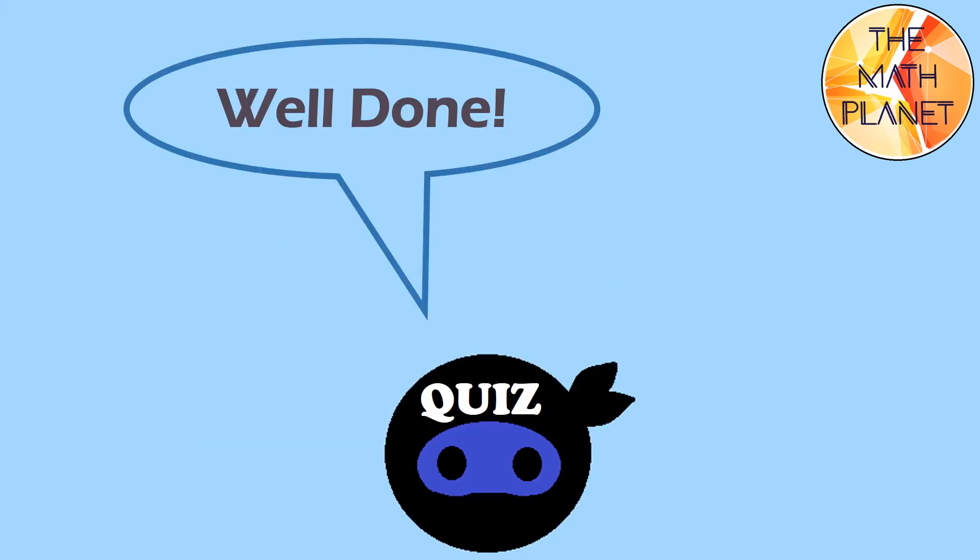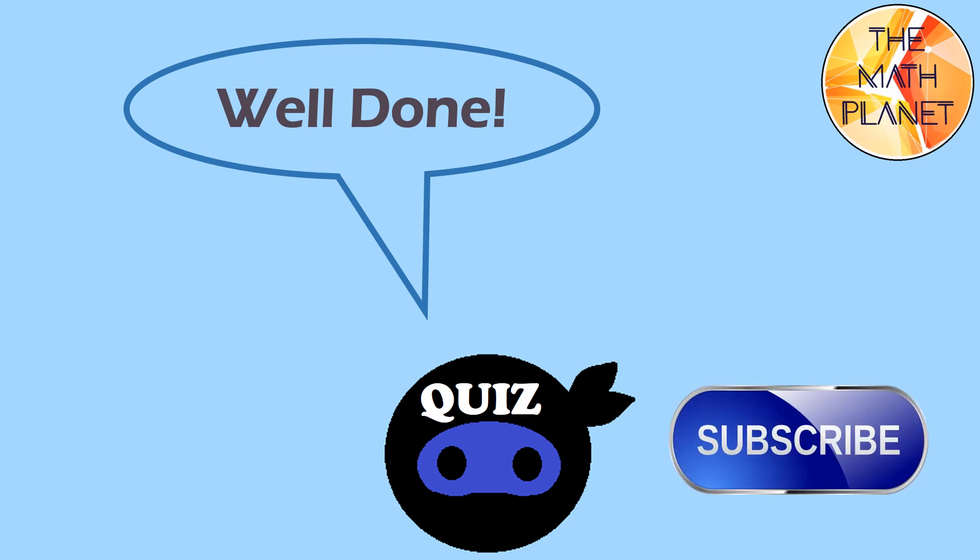Well done my dear students. You did a great job today. How many questions could you answer correctly? Please write down in the comments section below to let me know. Thanks for watching. Hope you liked the video. Please do not forget to subscribe for more and more useful videos. See you later. Bye.